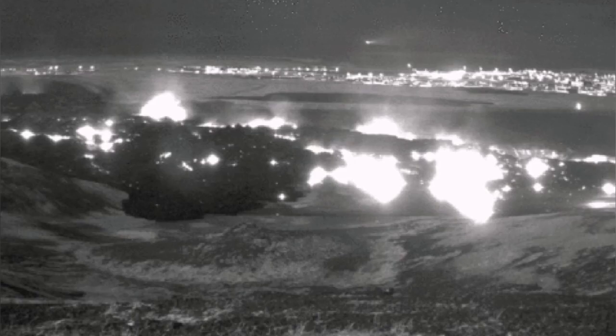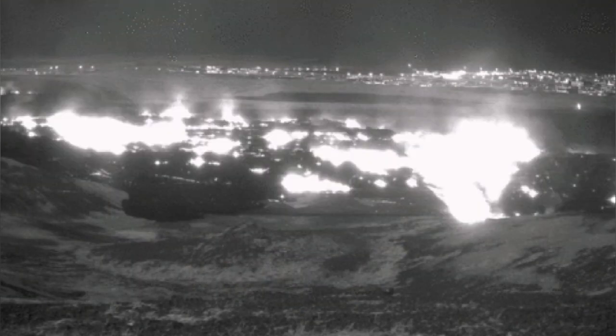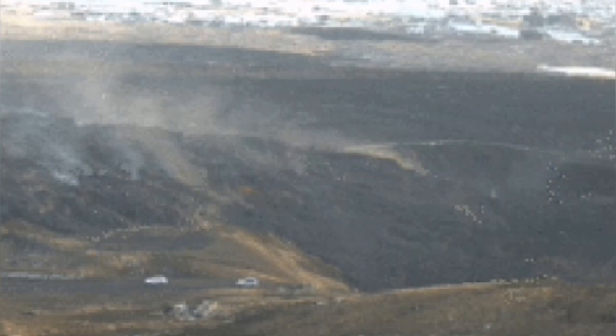Everybody likes a refill when you go for coffee or drinks at a restaurant. So here, in that case, you have a refill of this quarry with igneous material of a different kind.